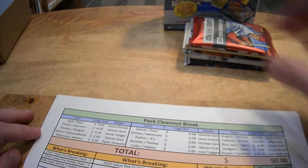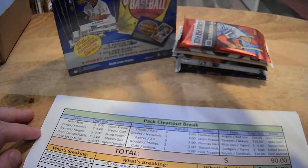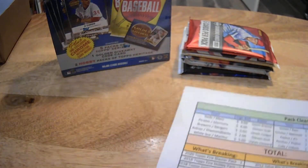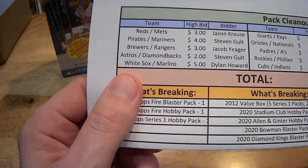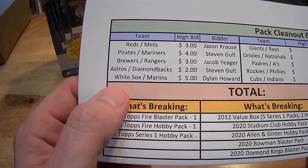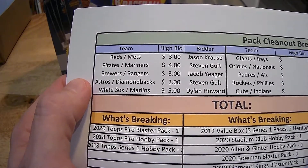Quick little break — we got some packs and a 2012 value box. Let's review where we got with this auction. We got Reds and Mets with Jason, Pirates and Mariners with Stephen, Brewers, Rangers with Jacob, Astros, D-backs with Stephen.